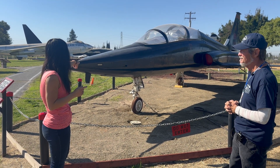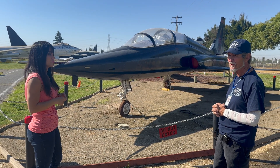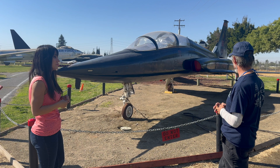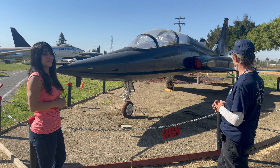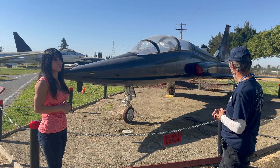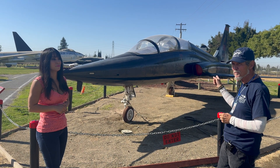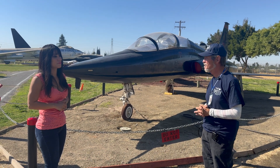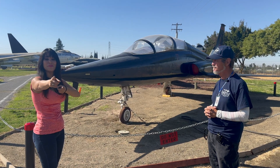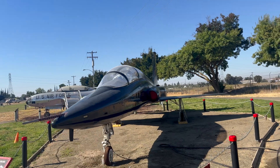The exact retirement date of this particular aircraft isn't known by the speaker, but the curator can provide that information. It was built in 1964 and arrived at Castle in 2016. The interview wraps up with a reminder to like and subscribe to the YouTube channel.